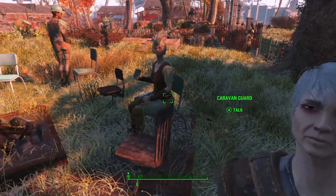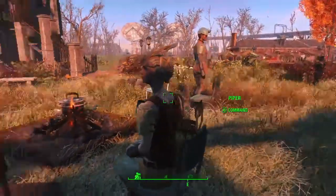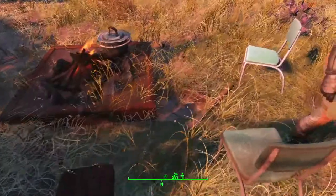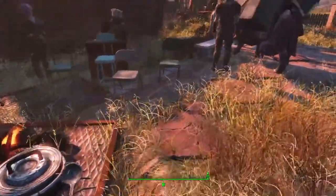The only way you get old in this job is to assume everyone's out there. Hello, Piper. Nice hat. Cooking station.